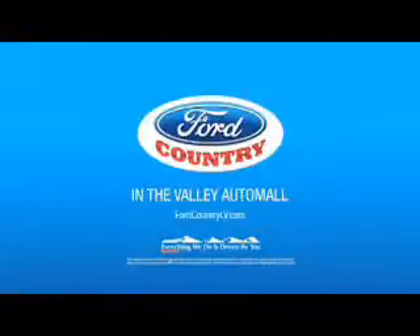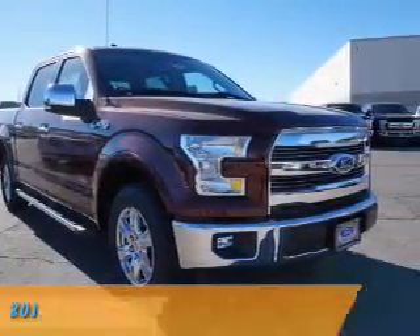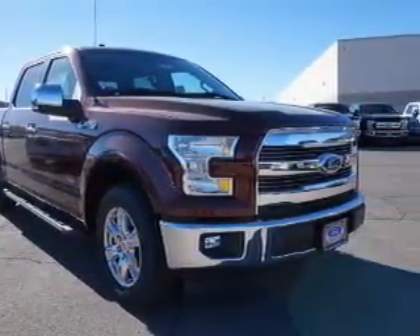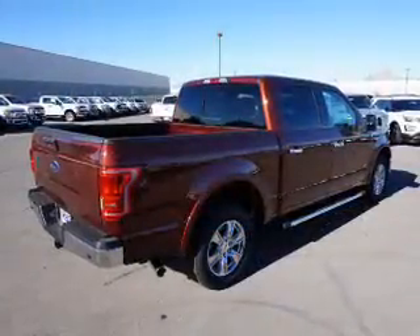Visit Ford Country in the Valley Auto Mall today. Presenting the 2017 Ford F-150. It's powered by a 3.5 liter 6-cylinder engine and an automatic transmission.